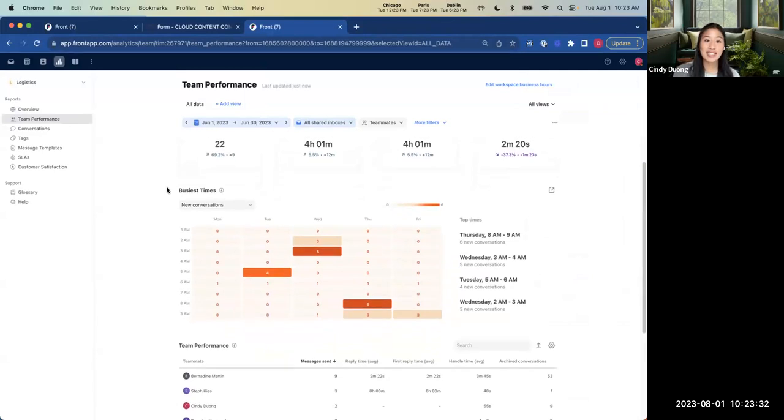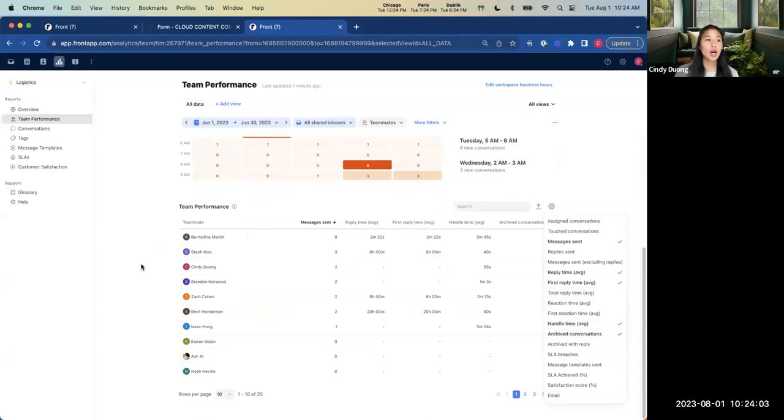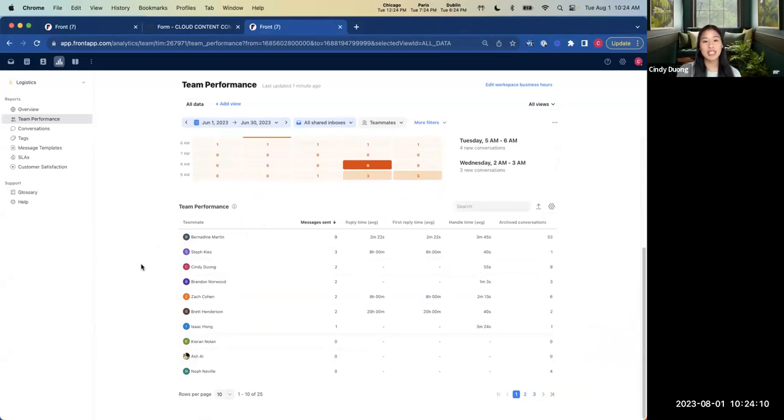Beneath the main metrics, we have a heat map of our busiest times. This is super helpful because it informs staffing decisions — for example, I can see my top times are Thursdays from 8am to 9am, which may mean I need more people staffed on that shift to handle new conversations coming in. Finally, we have the team performance table, which breaks down all teammates by row and gives metrics about each person. I've seen this table shared amongst the entire team to build camaraderie and a competitive spirit around providing the best service possible.